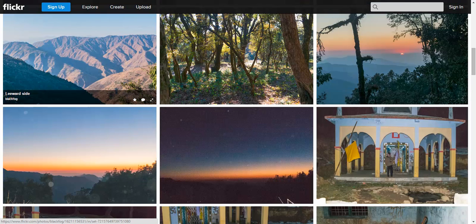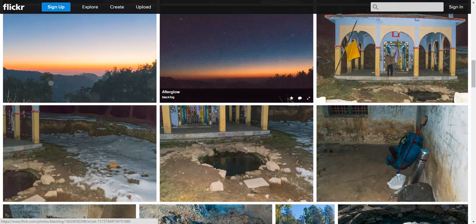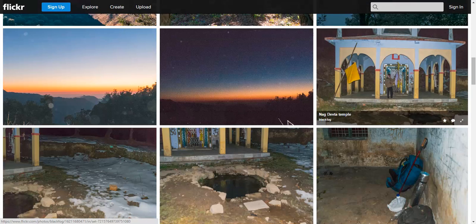The Jaunpur range where Nag Tibba is located — a good part of this range is the leeward side, so it doesn't get much rainfall and it's pretty dry. As you can see, the trail is a bit shaded, which provides respite from summer heat if you're trekking in the summers. On my first day, this was somewhere on the trail when the sun went down. Almost after dark, I reached the Nagdevtha temple and the camping ground outside it, but the trail is pretty comfortable and you can do parts of it even after sunset.